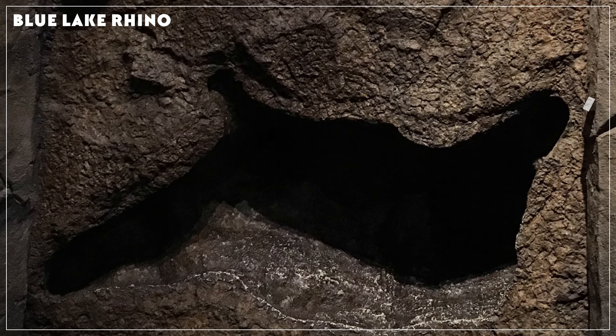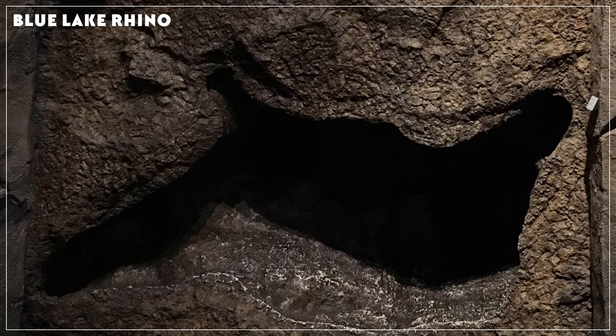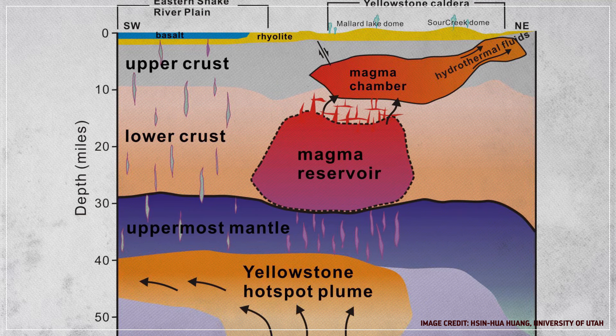Eventually the tissue inside the rock rotted away, and what's left today is an imprint of the rhino's body, upside down, with the fossil bone fragments found inside. It's truly a one-of-a-kind specimen. But though these sites are amazing, the Yellowstone plume's greatest claim to fossilization fame is a bit more indirect.